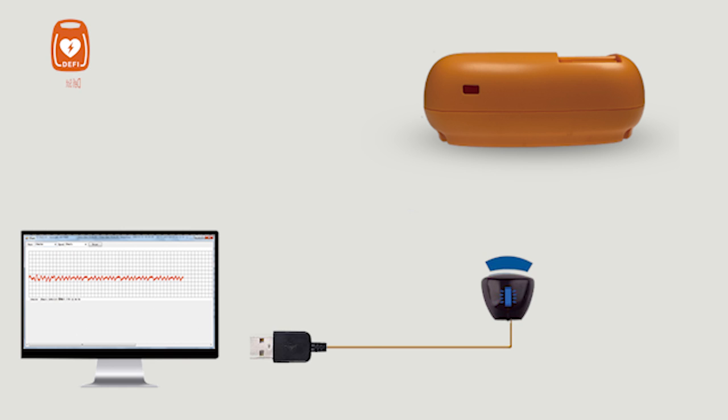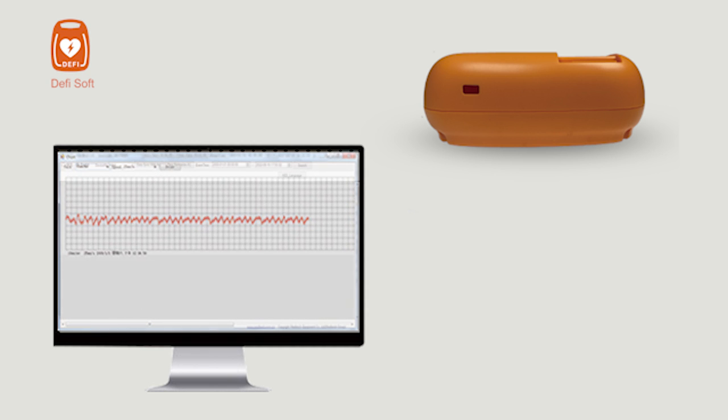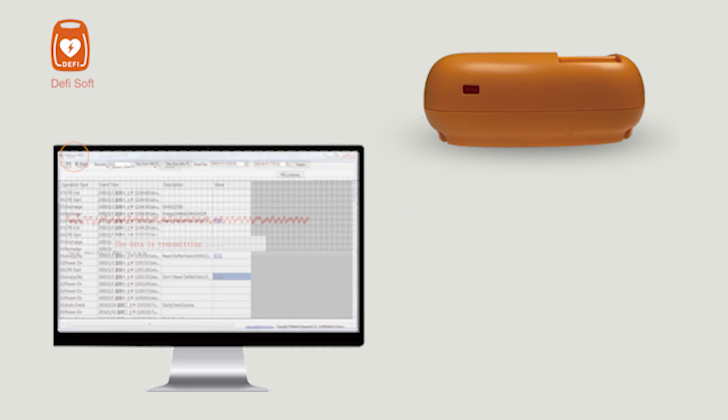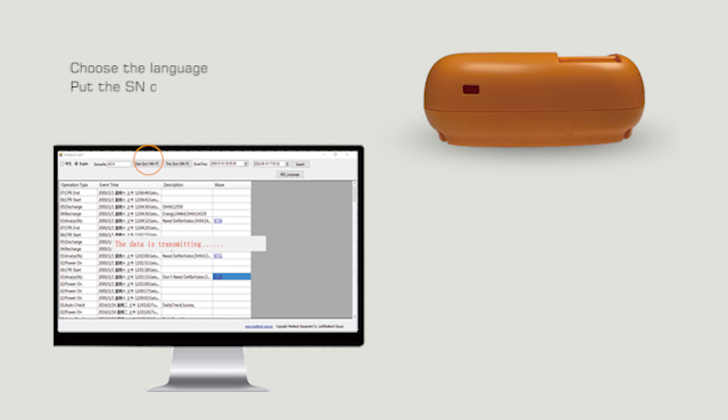DEFI-SOFT is a PC software that supports the reception of data sent via infrared, reading and setting ECG waves, setting DEFI 5S language and voice volume, and reading, analyzing, and saving data. A long press of the on/off button turns on the infrared sensor. After selecting the language of DEFI-SOFT, enter the serial number of the device and long press the on/off button to activate the data system. DEFI-SOFT will display status information recorded during operation, including type, event time, description, and ECG waves.